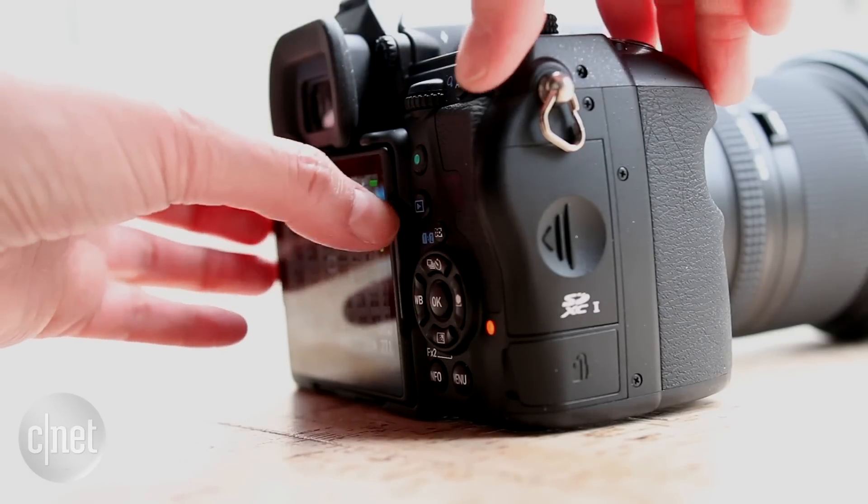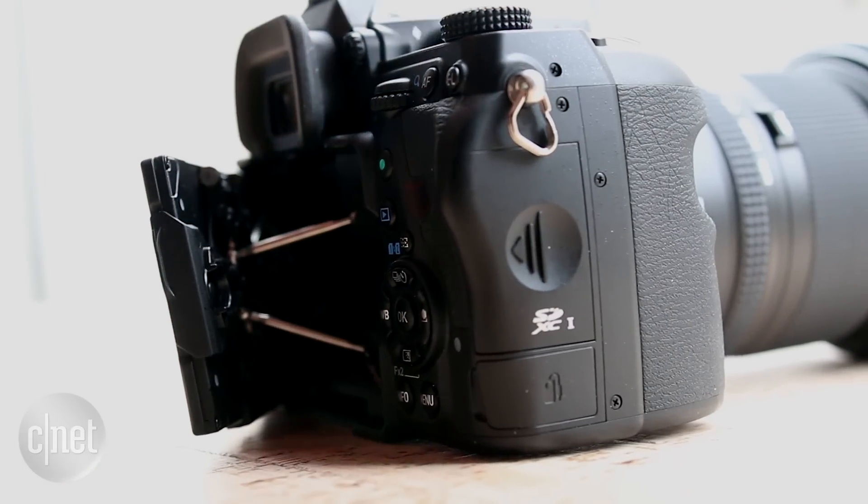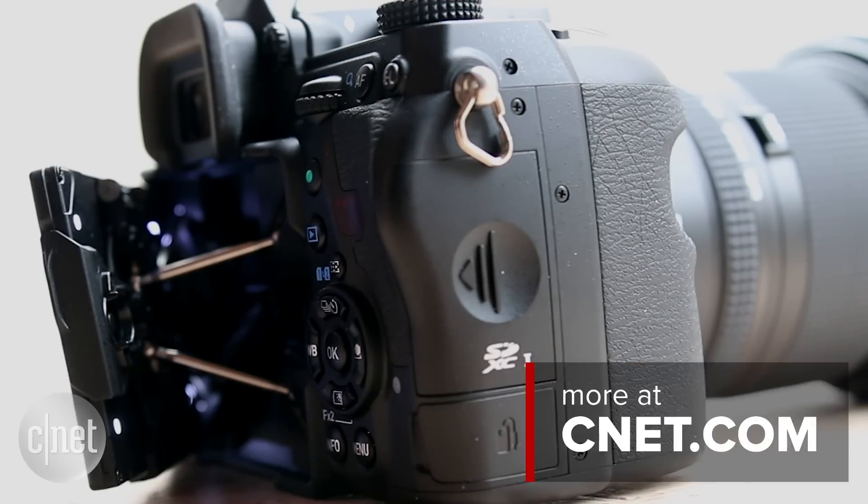Pentax also puts small LEDs in strategic places to make seeing the controls in dim light easier. There's one above the lens mount so you can see it while swapping, and several behind the LCD so that you can see the side controls.